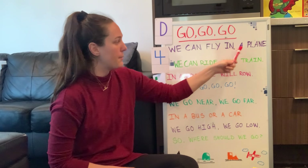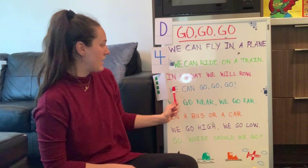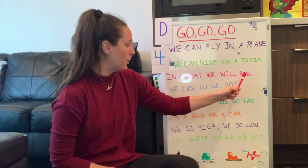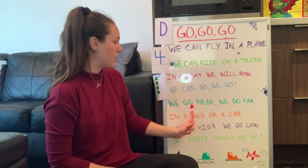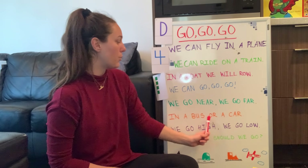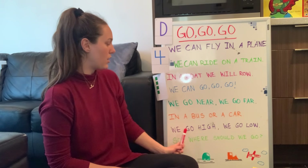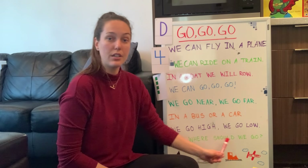Here we go: We can fly in a plane. We can ride on a train. In a boat we will row. We can go, go, go. We go near, we go far. In a bus or a car. We go high, we go low. So where should we go? That's how the poem sounds.